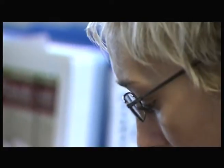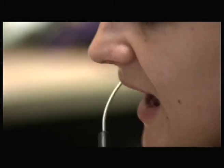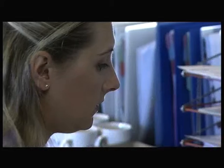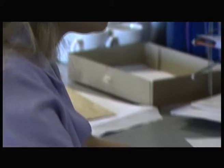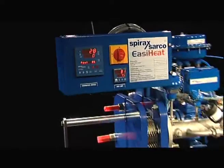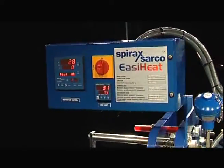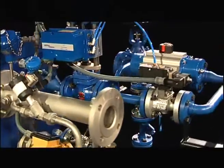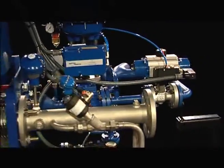Spirax Sarco, together with Alpha Laval, are committed to offering you exceptional heat exchange packages, backed up by technological leadership, customer service commitment and the knowledge that you are dealing with the industry experts. Choosing EasyHeat for your heat exchange requirements means that you are guaranteed out-of-the-box performance every time.